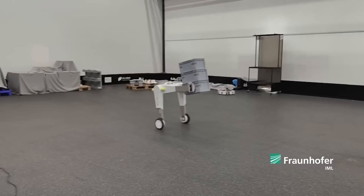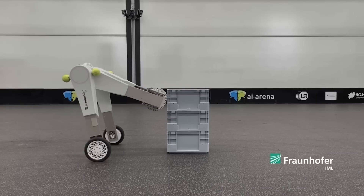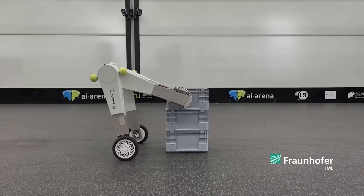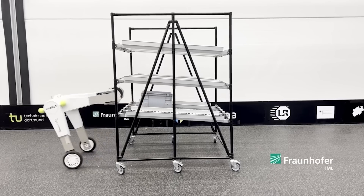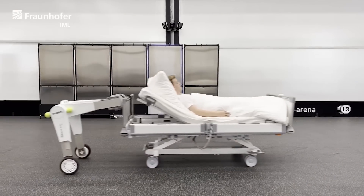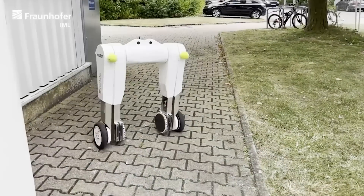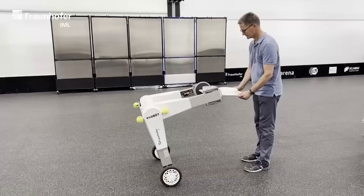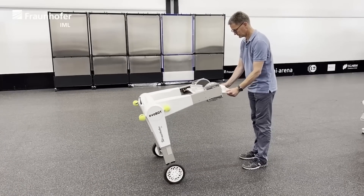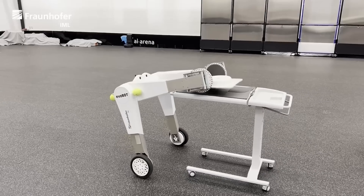Instead of suction cups, it picks up loads with its grippers. The smart system knows by itself how much force to apply. This robot can be used not only in warehouses but also in hospitals, as it has no problem pushing and pulling carts and beds. In the future, engineers will add even more options, such as perfecting the rollover function and the transfer of loads directly into your hands.